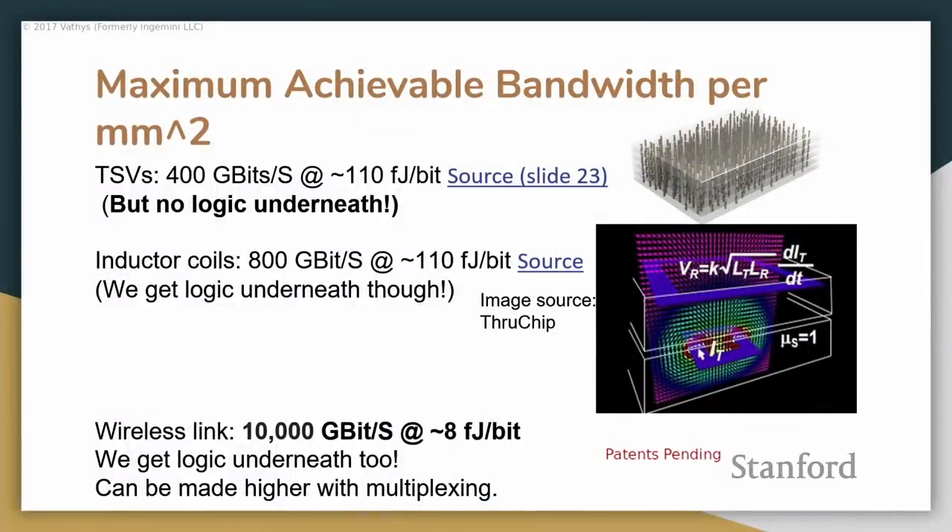Audience question: you're showing 8 femtojoules per bit versus 110 femtojoules. How does it go down if it's still coupled? TSVs have very high parasitic capacitance because they're very large, and they need electrostatic discharge protection which adds significant overhead. With inductive coupling you can get power consumption down to around 10 femtojoules per bit, but at the cost of significantly increased area.